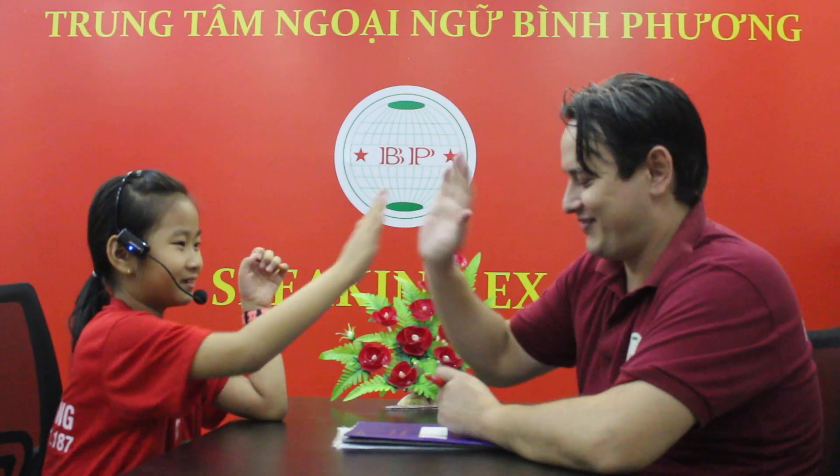Beth, where are you from? I'm from Vietnam. Are you from Vietnam? Yes, I am. Excellent. How old are you? I'm seven years old. Good job. And how do you spell your name? B-E-T-H. Good job. Very good.